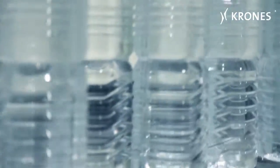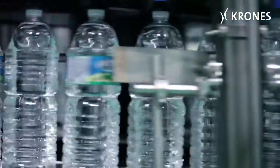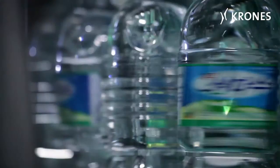This water line, with some authentic highlights, was delivered in April 2012. It is used to fill square 500ml bottles at a speed of 54,000 containers an hour and 2-litre bottles at 44,800 containers an hour.